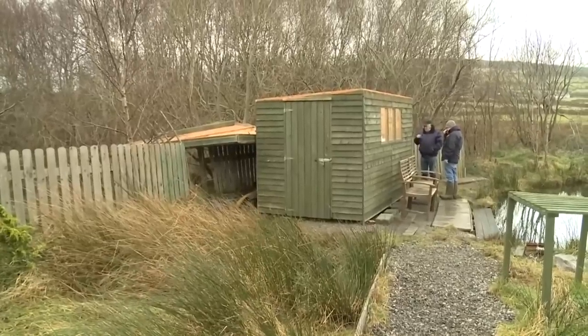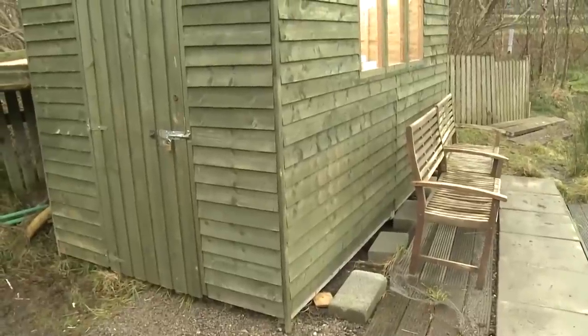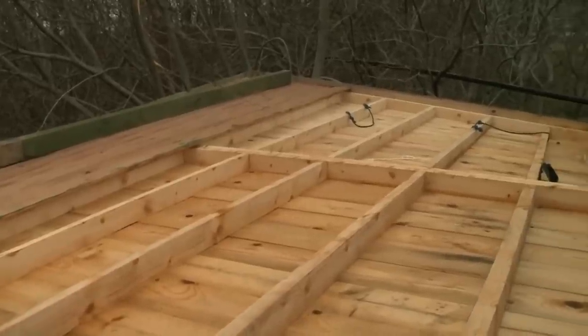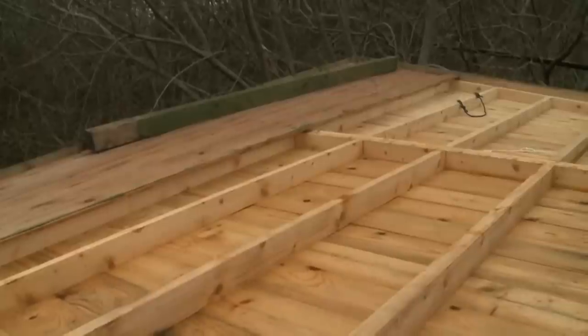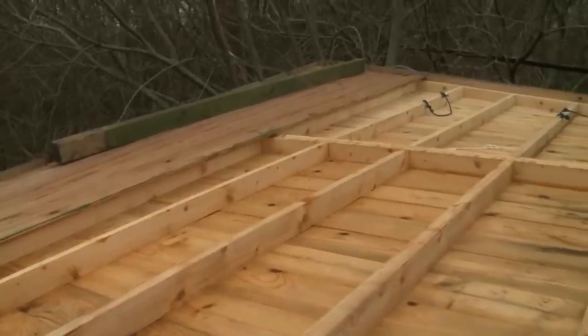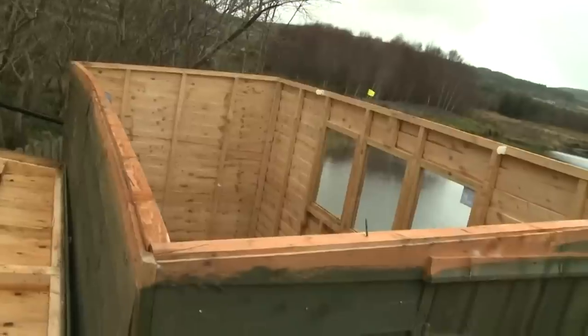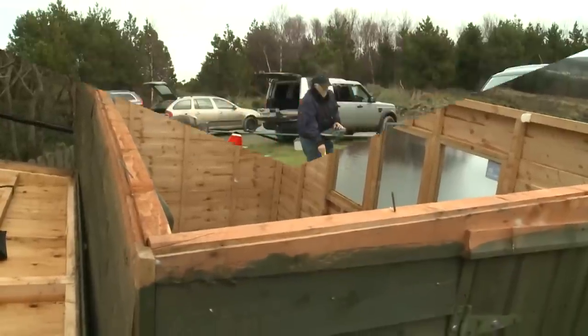The first investigation of the damaged boathouse showed that the roof came down in one piece — too heavy to be lifted. We could also see that the walls of the boathouse were bent and a lot of adjustment has to take place. We wait for tools.